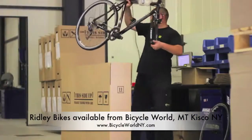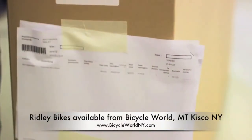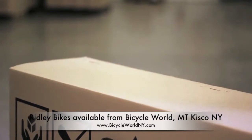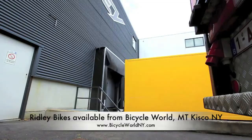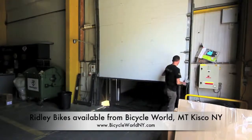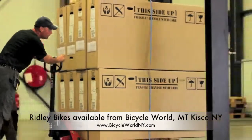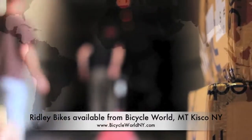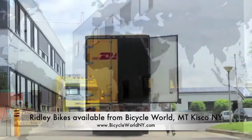The completed bikes are then boxed ready for shipping. Our bikes are shipped direct to retailers in Europe and via distributors in the rest of the world. We have a global presence and our main international markets are Europe, Japan, USA, Australia, South Korea and Canada.